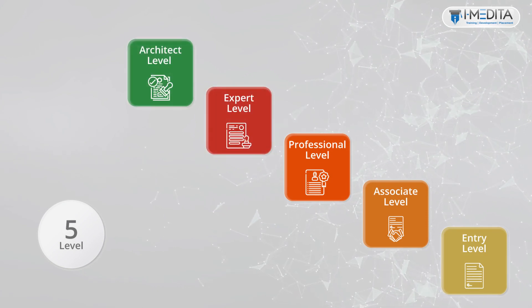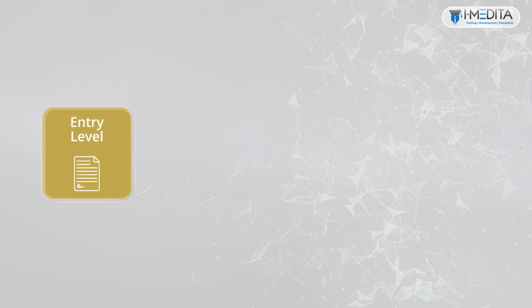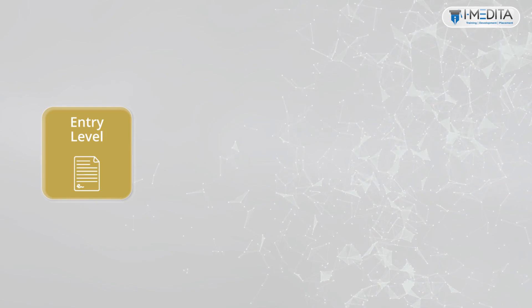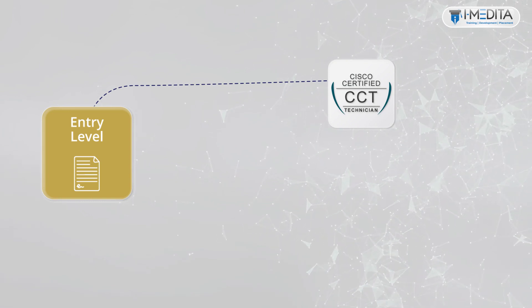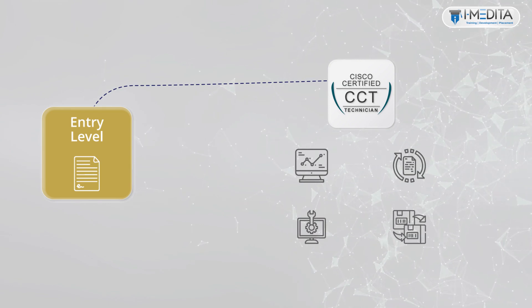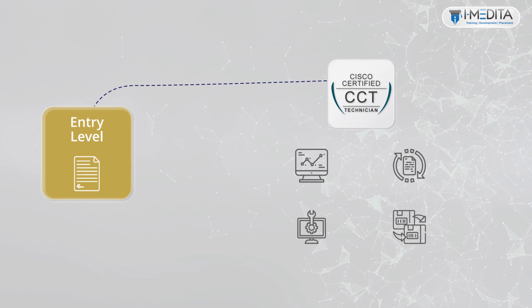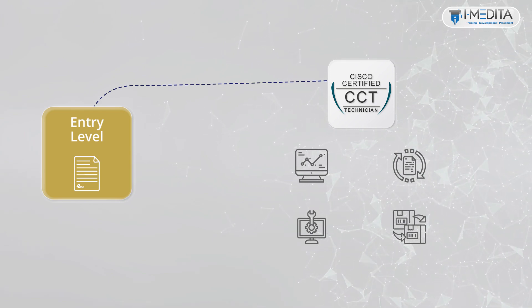Let us now discuss the entry level certifications. The entry level is a starting point for individuals interested in starting a career as a networking professional. The entry level comprises of the Cisco Certified Technician certification, or CCT certification. In this level, candidates learn skills like diagnosing, restoring, repairing, and replacing critical Cisco networking and system devices. They work closely with the Cisco Technical Assistance Center to quickly and efficiently resolve support incidents.